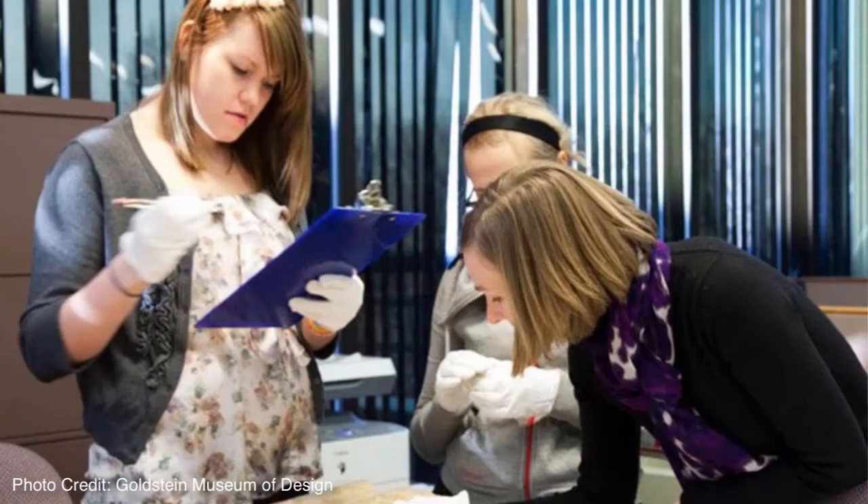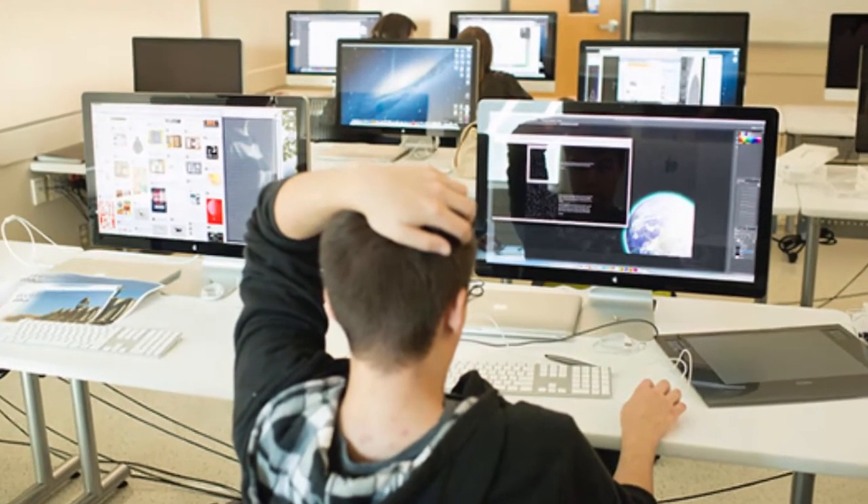We employ three graduate students: one in collections, one to do graphic design, and one from the retail merchandising track to do communications. We also employ about eight to ten undergraduates as our gallery staff, who during installation changes become our installation crew — learning practical skills like how to paint a wall. We work in the spring and fall with graphic design classes to develop graphic identities for the next exhibition, so we are intimately involved in the program goals of the students' academic experience.